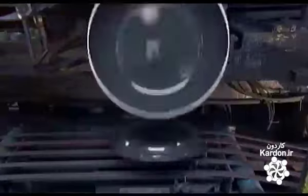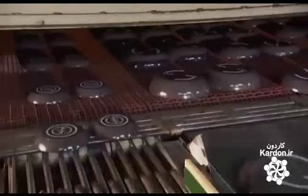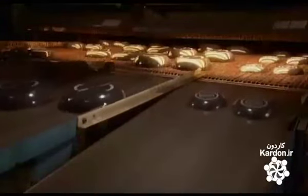The suctioning device releases the pan and it lands upside down. Then the pans journey through the oven again to cure the non-stick finish at around 425 degrees Celsius. On exit, water rains down to cool the pans and rinse off any contaminants. Then they go through an infrared light chamber to dry off.